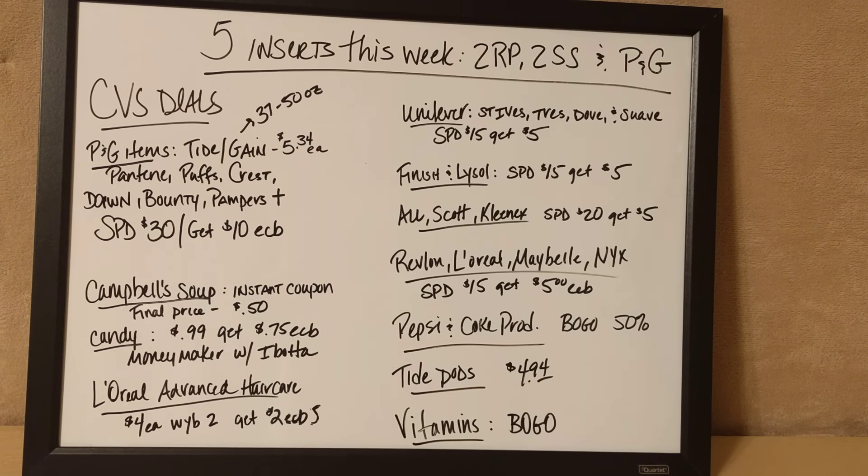Candy bars — the individual candy bars are going to be on sale $0.99 each, and if you purchase one you're going to get back a $0.75 extra care buck. Now, there is an Ibotta credit for the Snickers Crisper only, so if you purchase one of those it will turn that candy deal into a money-making deal. I think it's like you make a penny, but still a money-making deal — and who doesn't like free candy?